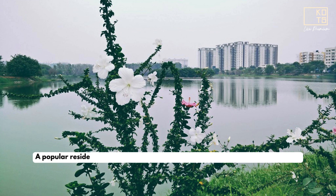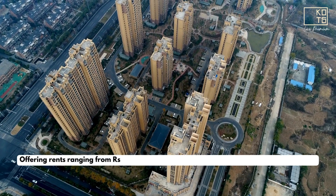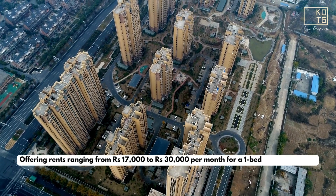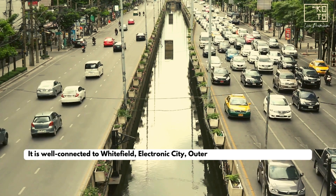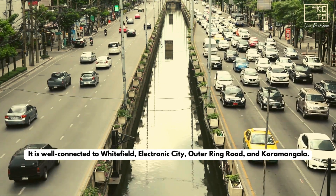Kaakondrahalli: A popular residential area located about 2 kilometers from Ambassi Tech Village, offering rents ranging from Rs 17,000 to Rs 30,000 per month for a one-bedroom apartment. It is well connected to Whitefield, Electronic City, Outer Ring Road, and Koramangla.